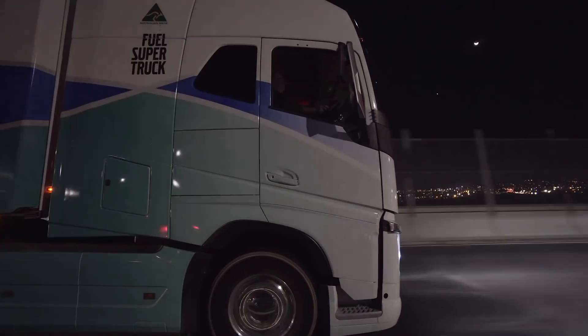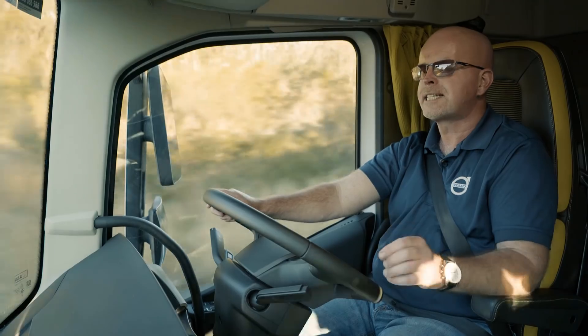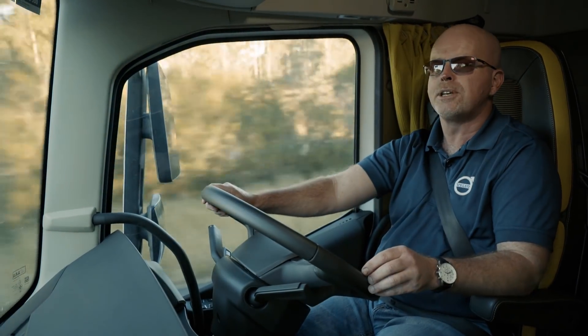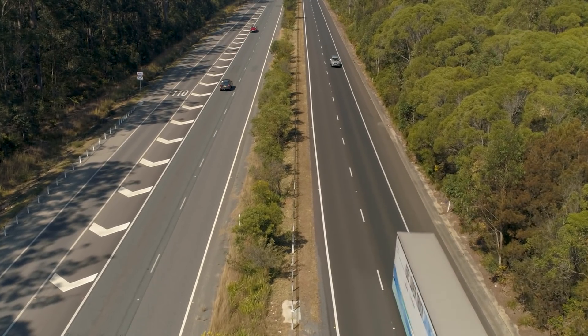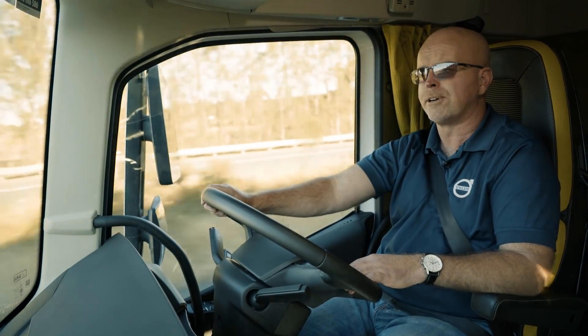While this fuel super truck is certainly eye-catching, it retains its practicality. It's a study in marginal gains, where every little bit contributes to a real fuel saving. When it comes to this truck, the efficiency result is greater than the sum of its parts. It's a concept made real.